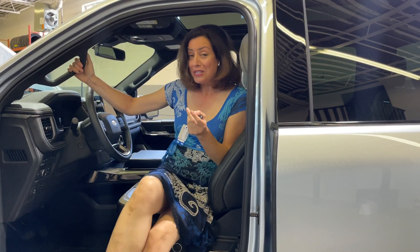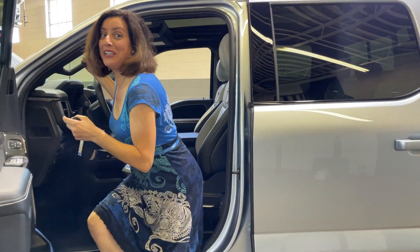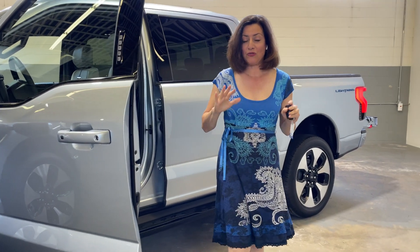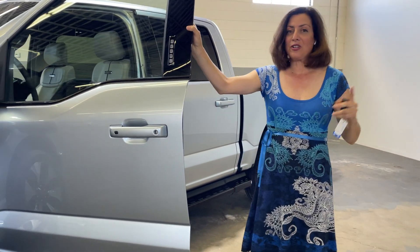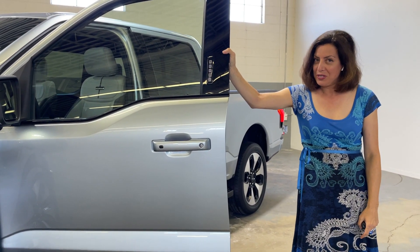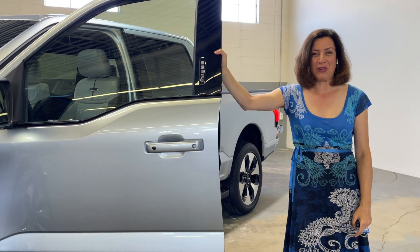Not bad. If you want one of these, about 100,000 have already been pre-ordered. This will go on sale starting around $58,000 for the base model. The one we have here is the top trim at $110,000, and we will see them in the spring of 2022.